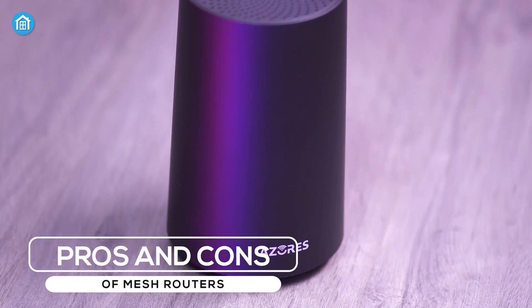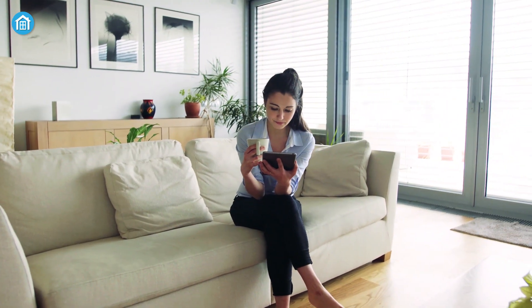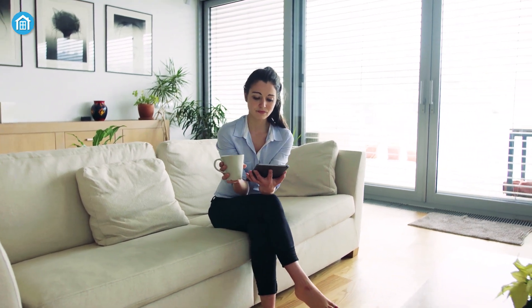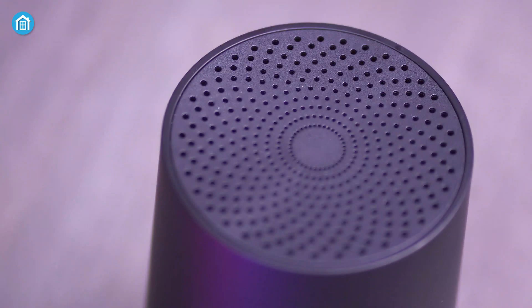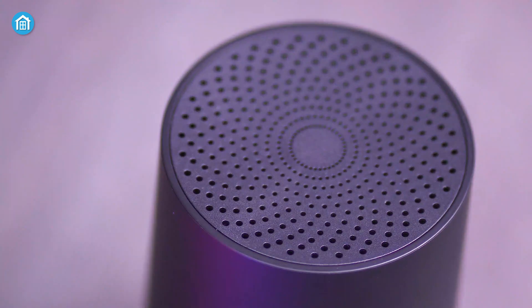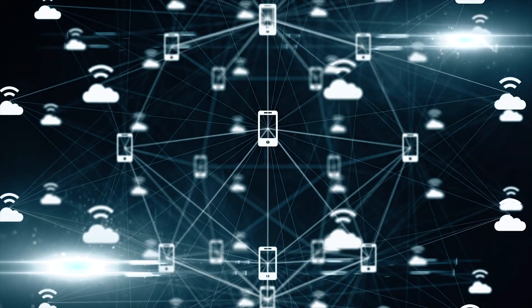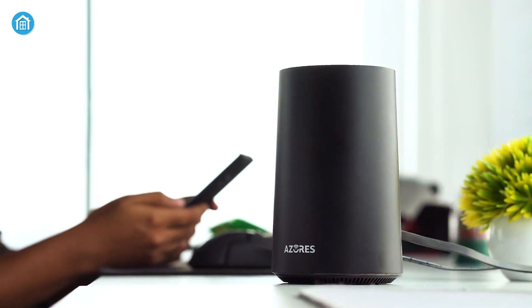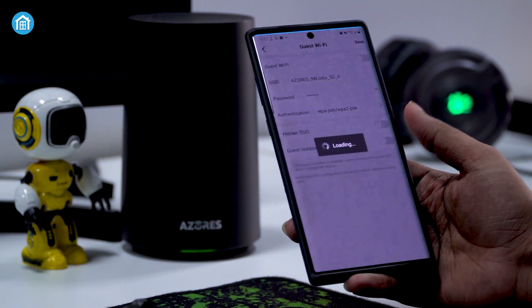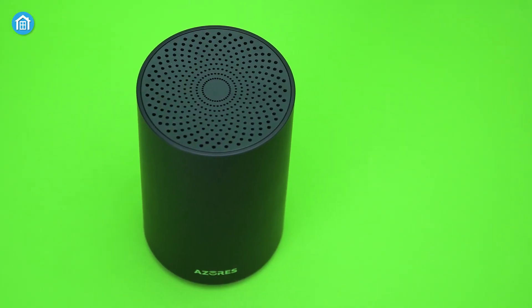A mesh network consists of separate hubs placed around the house that communicate with one another and provide a flawless Wi-Fi network. Mesh networks are typically home Wi-Fi systems comprising several nodes spread throughout your home that act independently of each other. The nodes communicate to amplify your home's Wi-Fi signal and extend its coverage. They are very easy to configure, can be controlled by a dedicated app, and all changes or updates can be applied to all nodes in real time. Even if a node fails unexpectedly, the router will deliver consistent performance.